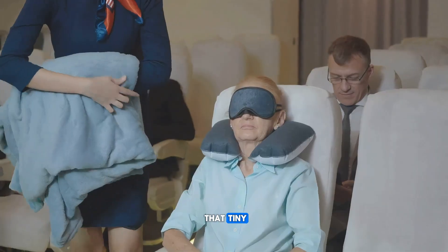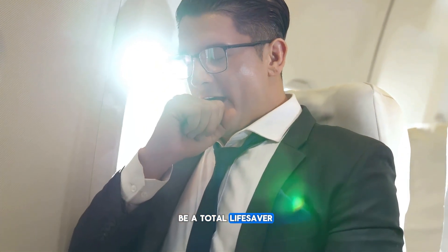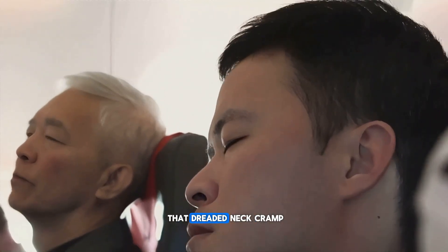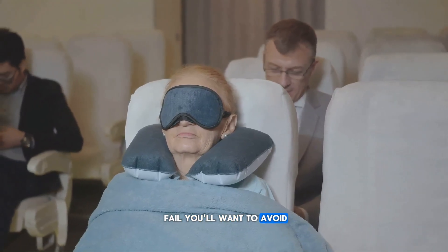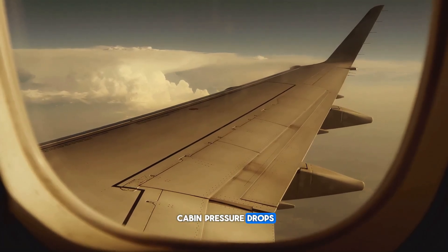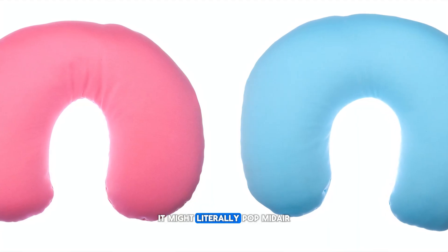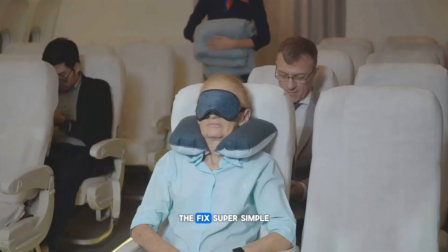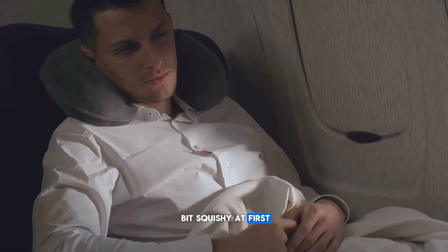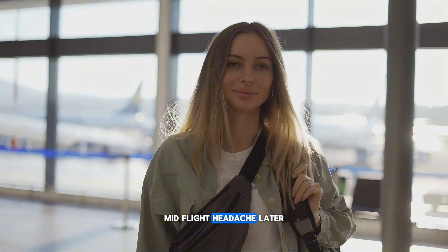Let's talk neck pillows — that tiny travel essential that can make or break your flight. Inflatable neck pillows keep your head from bobbing around and help you avoid that dreaded neck cramp. But here's a travel fail to avoid: never fully inflate your neck pillow before takeoff. As the plane climbs, cabin pressure drops and the air inside your pillow expands. If it's fully inflated on the ground, it might literally pop midair. The fix is super simple: just leave a little wiggle room when inflating it. It might feel squishy at first, but midair it firms up just right for a comfy nap.